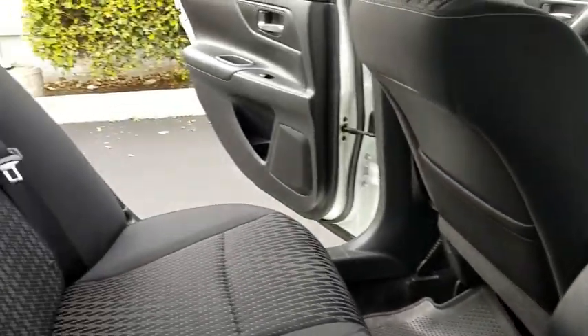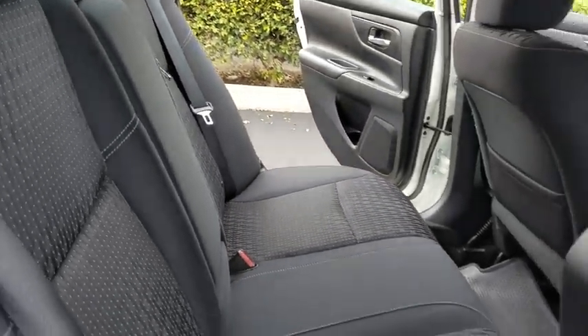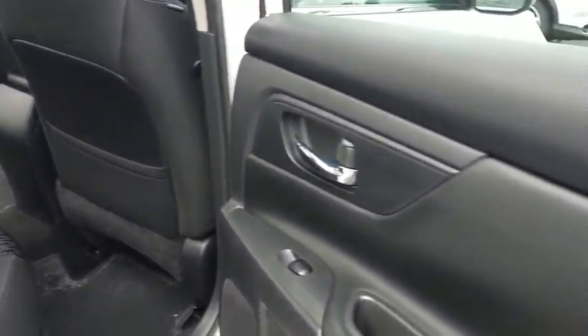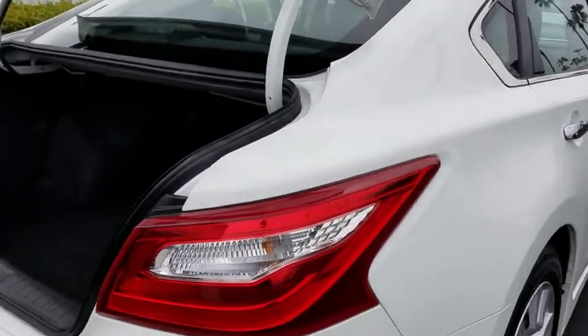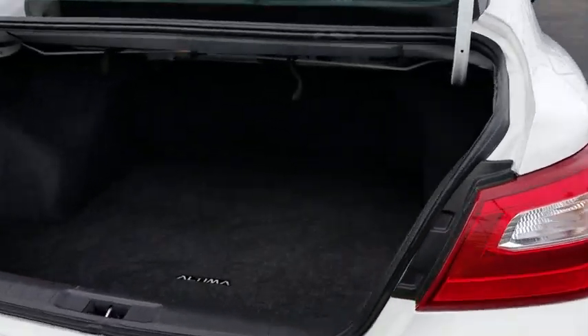Rear defrost, bucket seats, trip computer, CD player, MP3 player, power windows, passenger airbag. This vehicle is Carfax certified one owner and qualifies for Carfax buyback guarantee. Take this vehicle for a spin and see why so many shoppers are now proud owners.